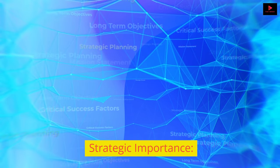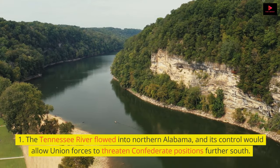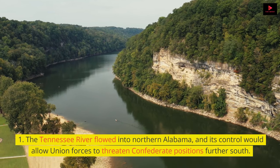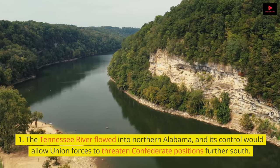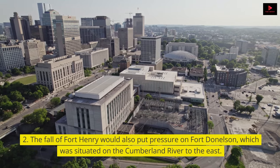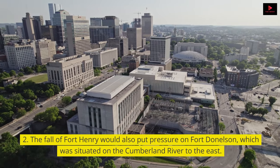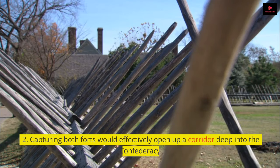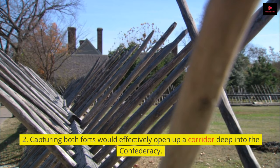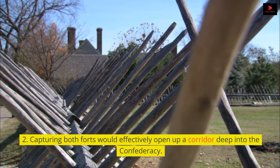The Tennessee River flowed into northern Alabama, and its control would allow Union forces to threaten Confederate positions further south. The fall of Fort Henry would also put pressure on Fort Donelson, which was situated on the Cumberland River to the east. Capturing both forts would effectively open up a corridor deep into the Confederacy.